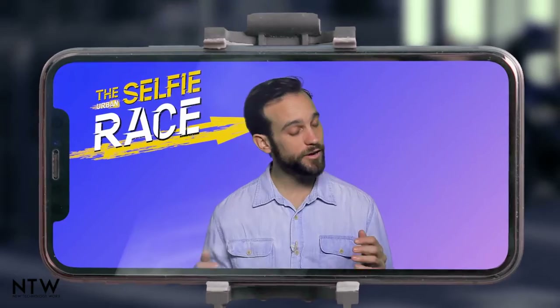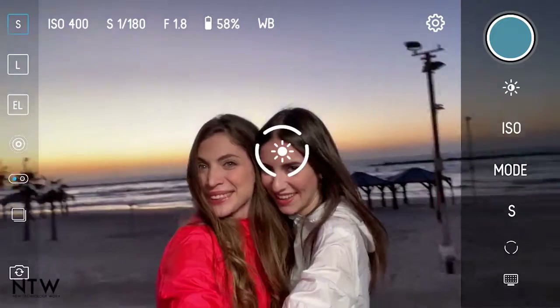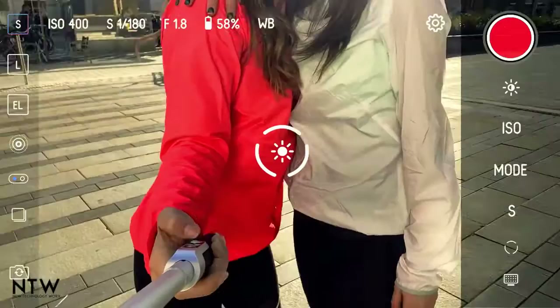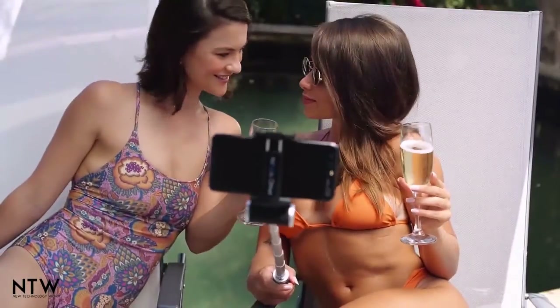Both of you were amazing contestants, but there can only be one winner. And the winner is... the Piktar Smart Light Selfie Stick! The world's most innovative selfie stick has proven to consistently take the best-looking, most flattering selfies each and every time.